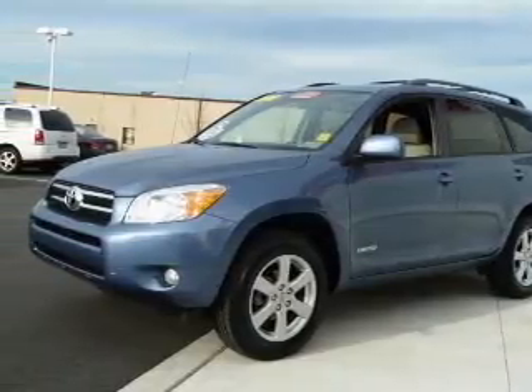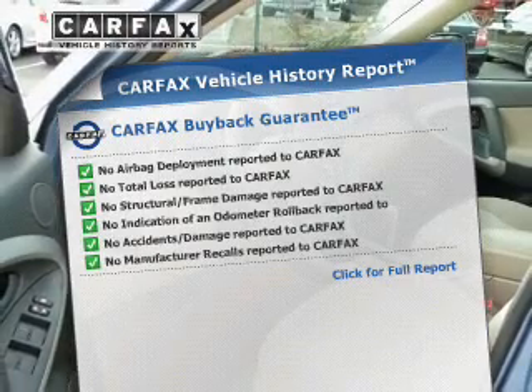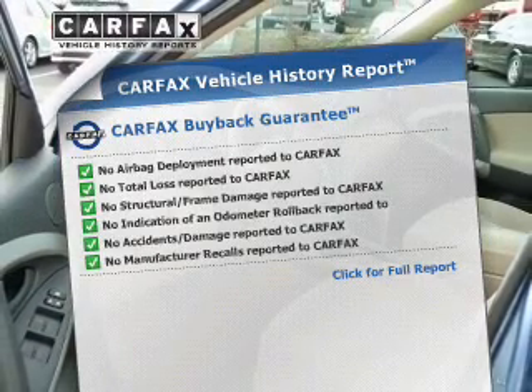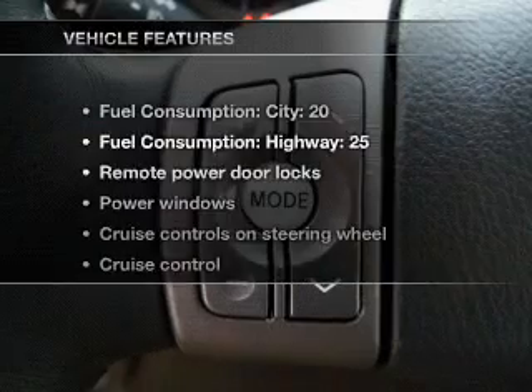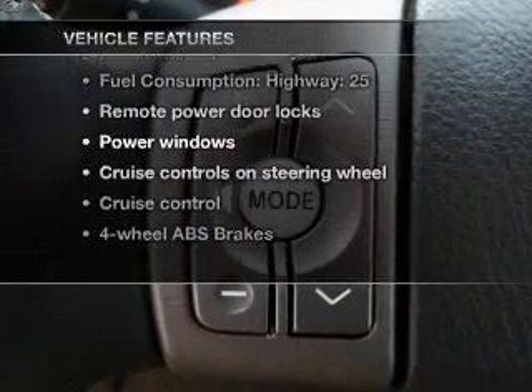Anti-lock brakes help you bring your vehicle to a safe stop. An included Carfax vehicle history report allows you to purchase with confidence and the knowledge that your buy was a smart choice. And with these notable features, you won't want to miss out on the opportunity to own this amazing ride.